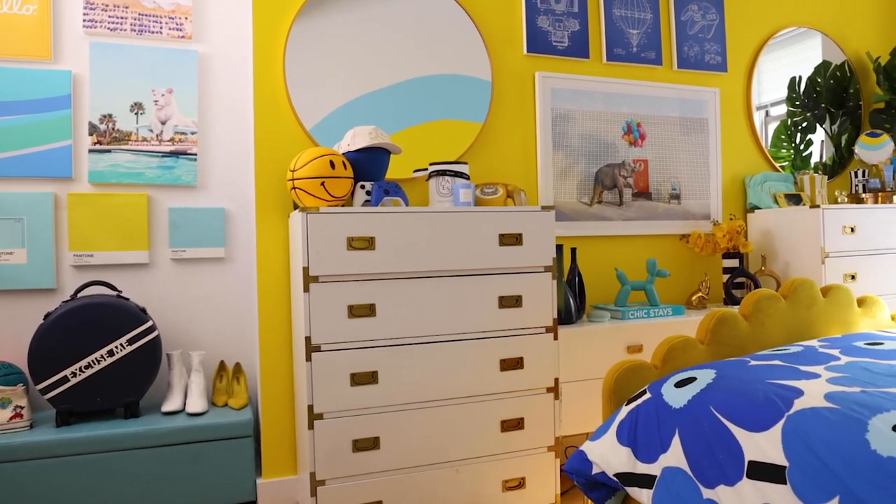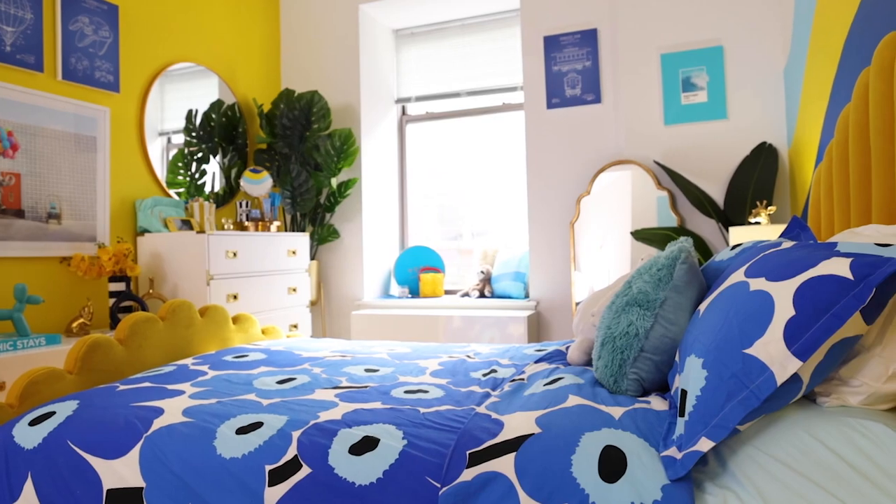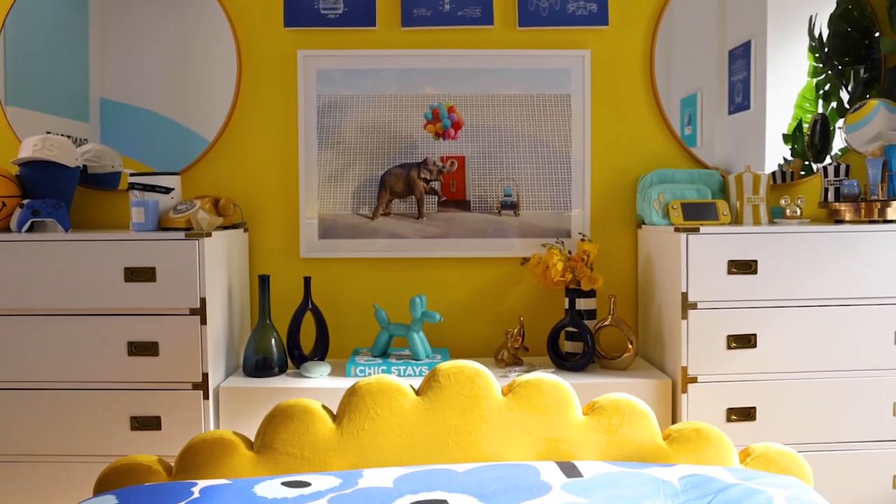Hey cuties! I'm Courtney of Color Me Courtney and welcome back to my channel. I'm so glad that you're here because today I'm going to take you on a full tour of my New York City bedroom. It is bold, colorful, and a little bit unexpected, so I can't wait to show you how I designed this space and hopefully it will give you some inspiration for designing a space of your own.